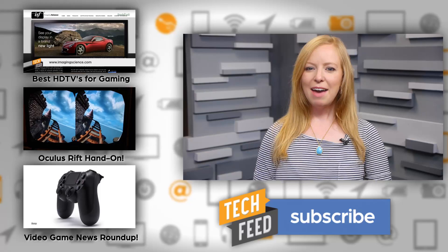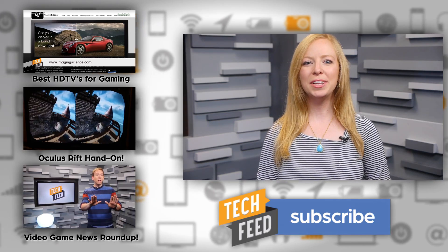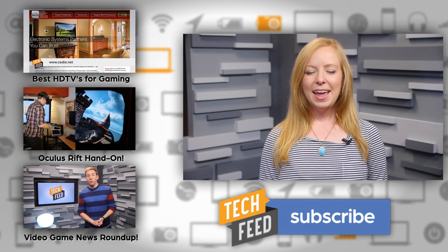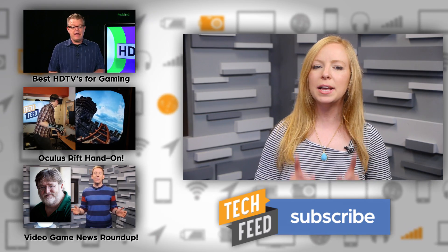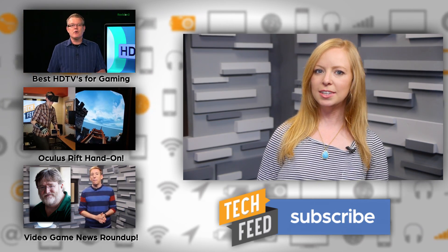Of course he is. Have you downloaded Maps 2.0? What do you think? Let us know in the comments. For TFN, this is Annie. And be sure to check out today's episode of HD Nation, where Pat and Robert show you the best HDTVs for gaming. Click the link to the left.